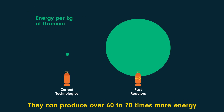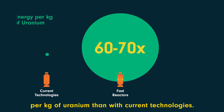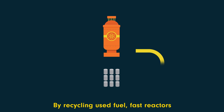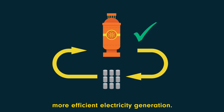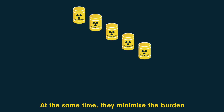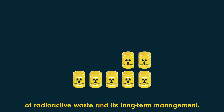They can produce over 60 to 70 times more energy per kilogram of uranium than with current technologies. By recycling used fuel, fast reactors use natural resources to the fullest and offer more efficient electricity generation. At the same time, they minimise the burden of radioactive waste and its long-term management.